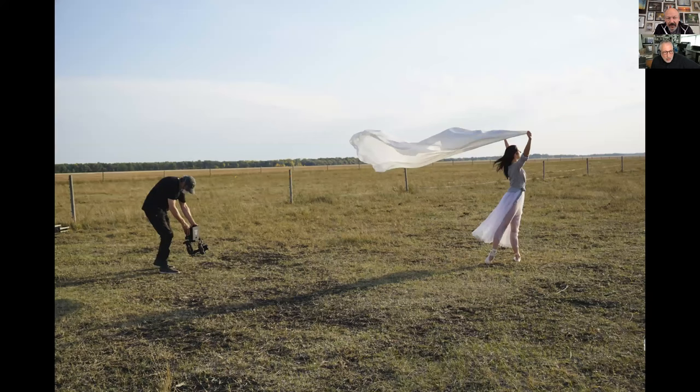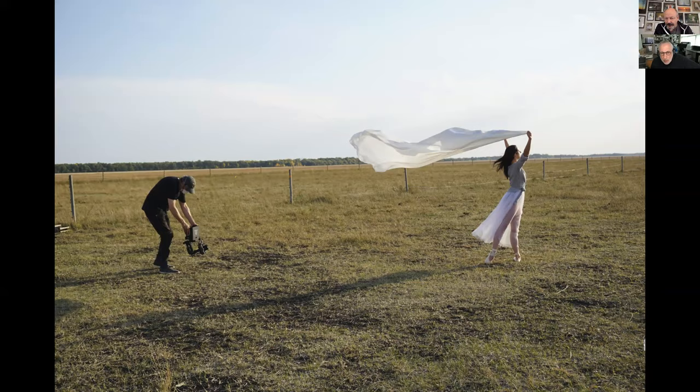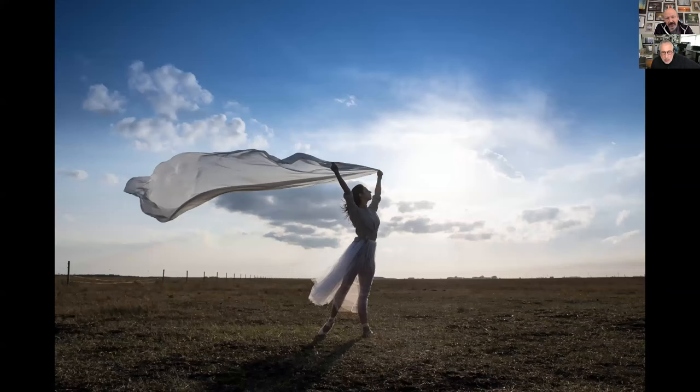For video, the Sony A7S is mounted on a MōVI — a gimbal — which allows you to walk around and get nice low angles. I have a monitor on top of the camera so I can see what it's seeing without being on the ground. With the harsh lighting, I really went more for a silhouette look. The wind was so strong that bringing out a big 6x6 reflector would have been dangerous, so I gave up on any of the technical things I would have normally done.